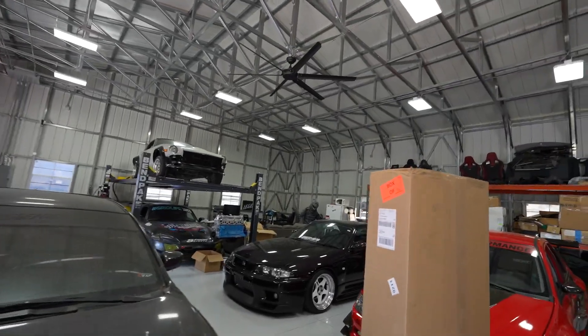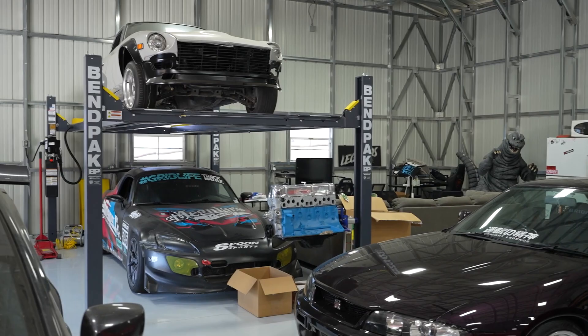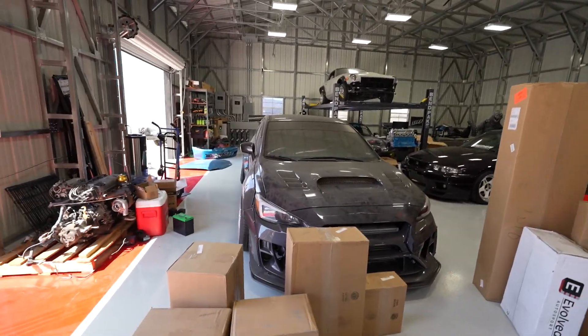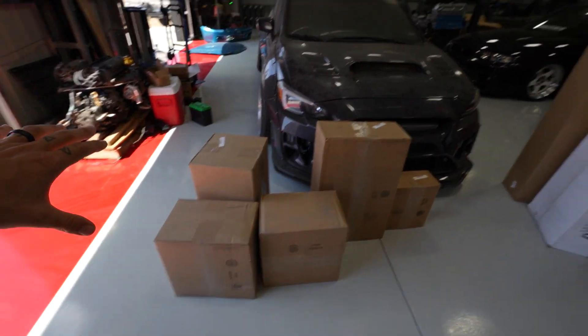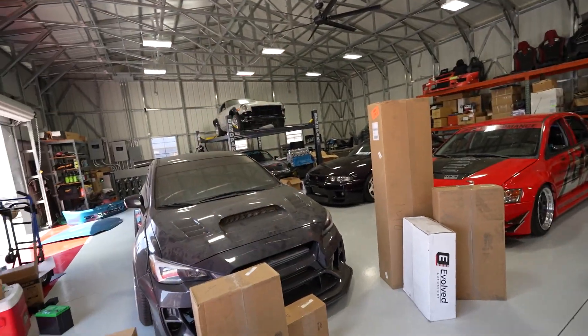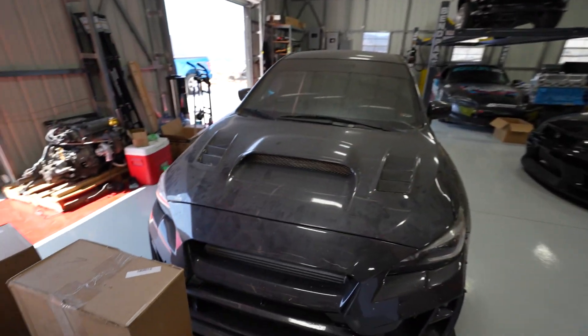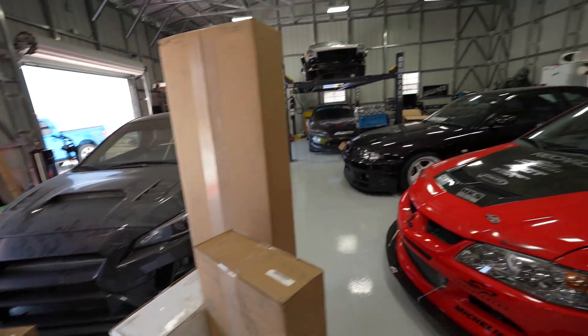I want to preface this - this build is not going to be for a long time, we're talking about three or so months out. We have the Civic, the R32, and the 280Z which is going to be getting a new engine very soon, but we can't do that until the EG's out of the way. So it's going to be quite a while until we get started with the WRX. For this video I want to give you guys an update on where she's been and show you some of the parts we have stocked up.